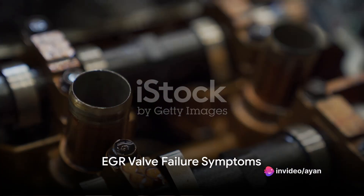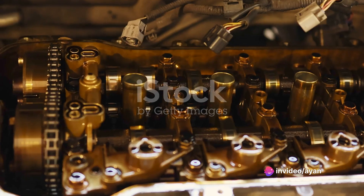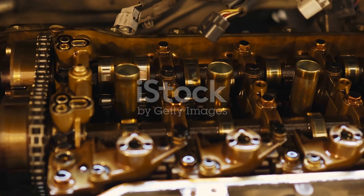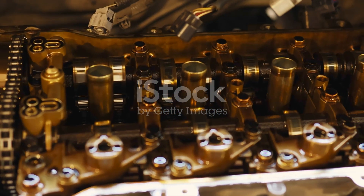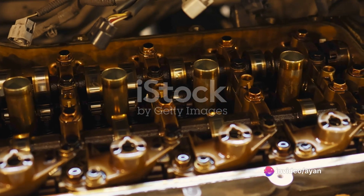EGR valve failure symptoms. An EGR valve is an important component in an internal combustion engine. This EGR valve helps to recirculate the exhaust gases and pollutants back into the engine combustion chamber. The top 5 EGR valve failure symptoms are discussed below.